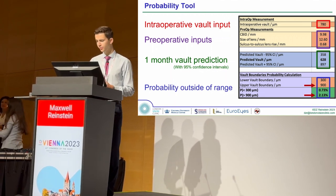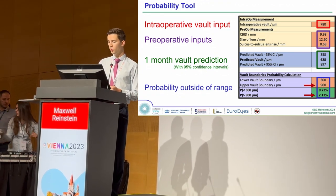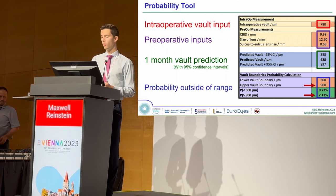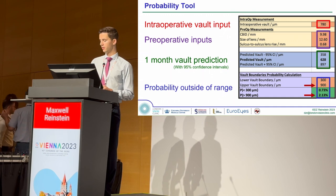As an example, I chose an upper boundary of 900 microns, and the tool calculated that there would be a 2.13% chance that the VOLT stabilizes above this upper boundary of 900 microns.